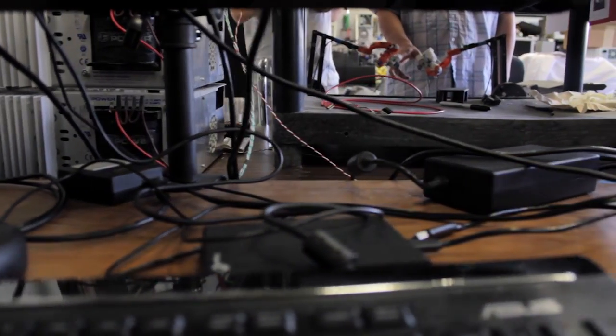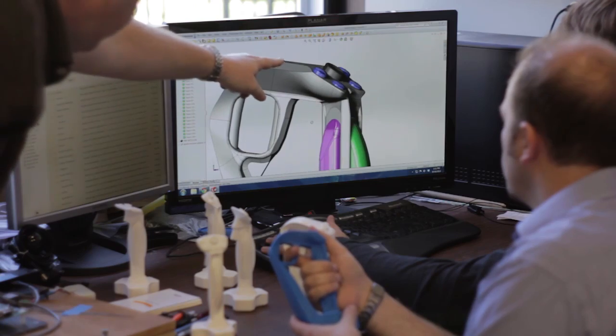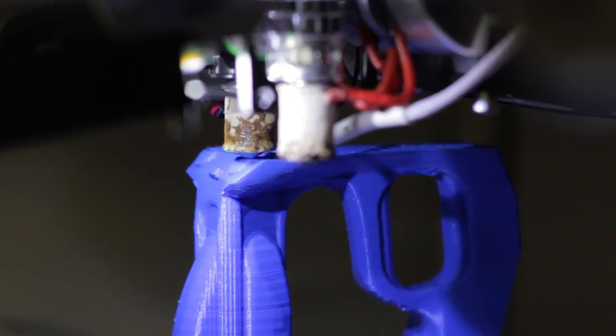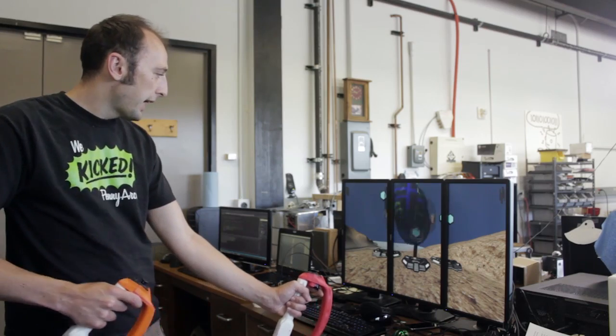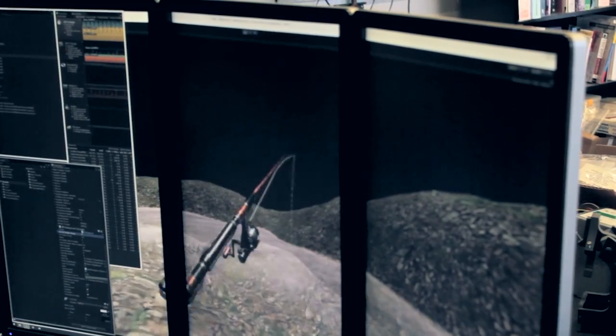I'm a professor of mechanical engineering and I've been researching touch feedback interfaces for almost 15 years. We recently developed a way to provide force torque-like feedback in a motion controller that's significantly more engaging than rumble, but without the cost and complexity of force feedback. We call this technology reactive grip.